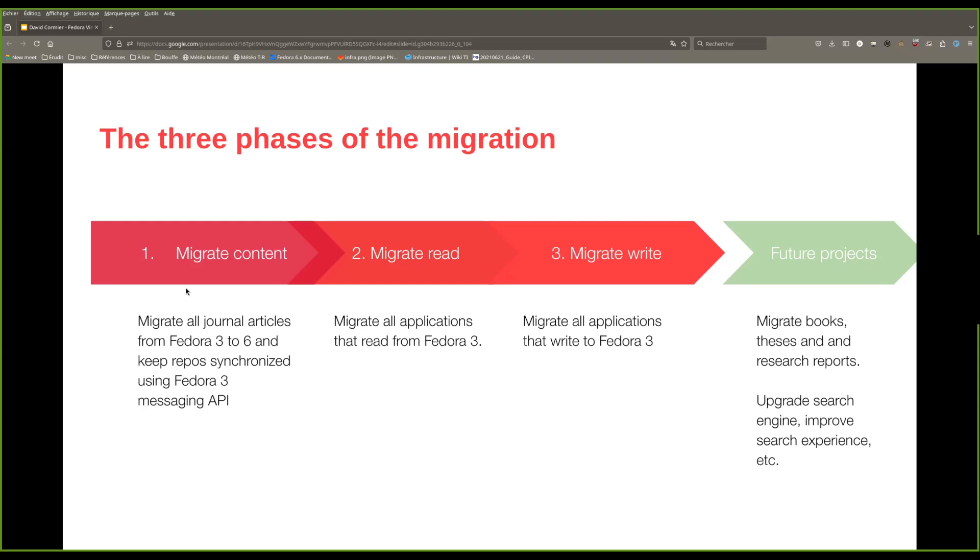Once those phases are done, we will consider our migration to be complete. Then we will be able to migrate all the content that is currently in different storage layers, such as theses and research reports, and start further projects such as improving the search experience or updating the search engine.